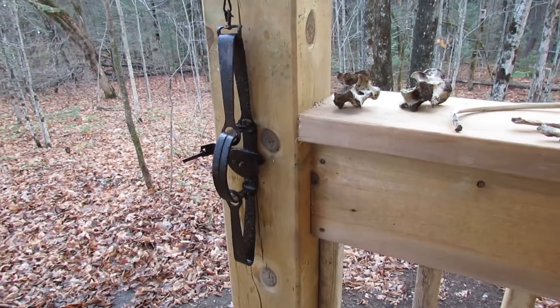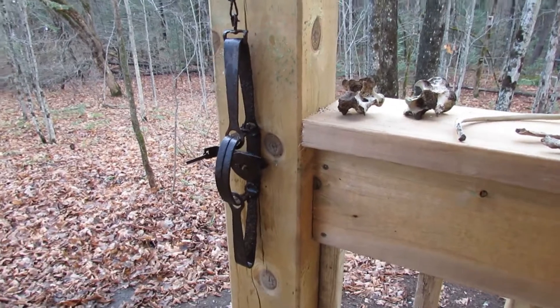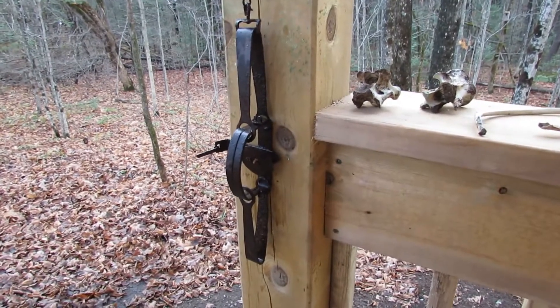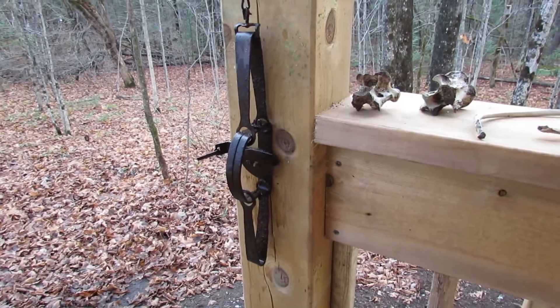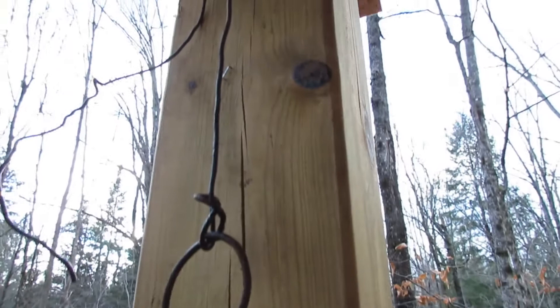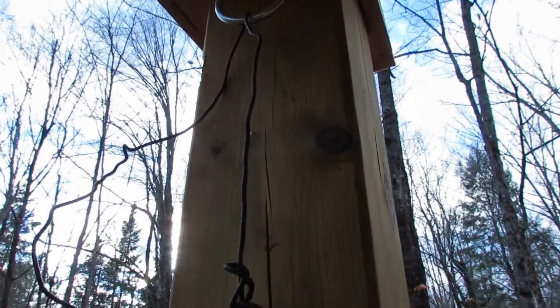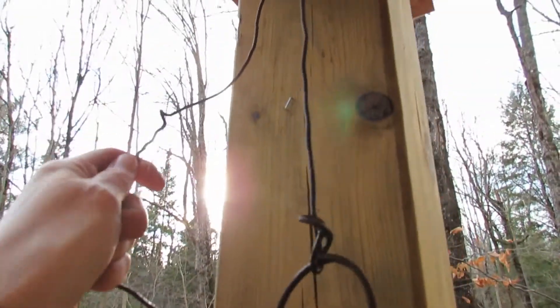We were walking out in the bush today and noticed some haywire that was wrapped around a cedar tree. We looked at it more closely and could see that basically what we were looking at was a trap from the late 1920s. You can see there's the haywire right here, around the original cedar tree.